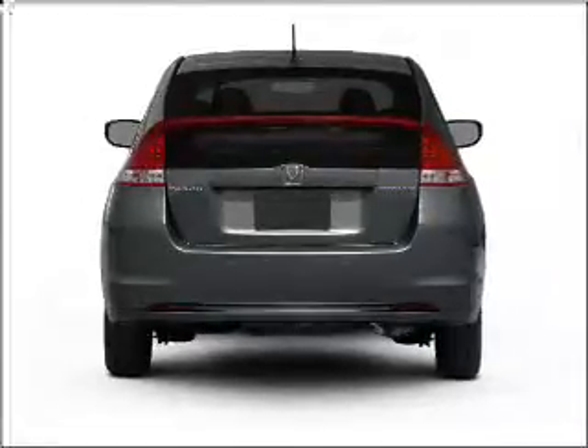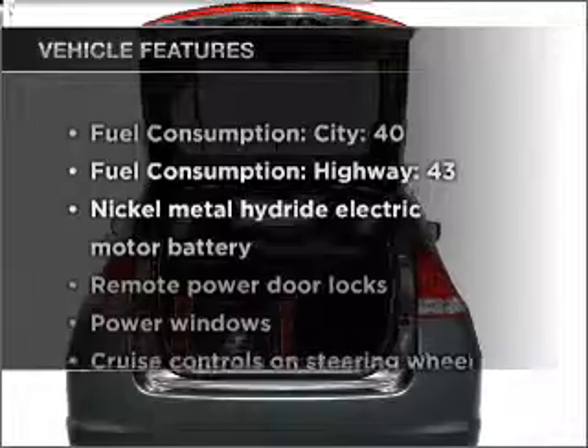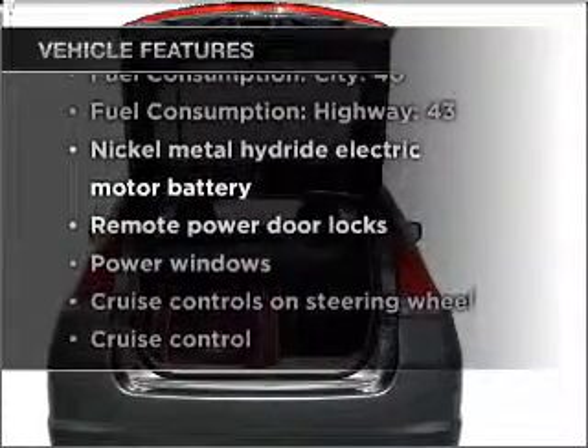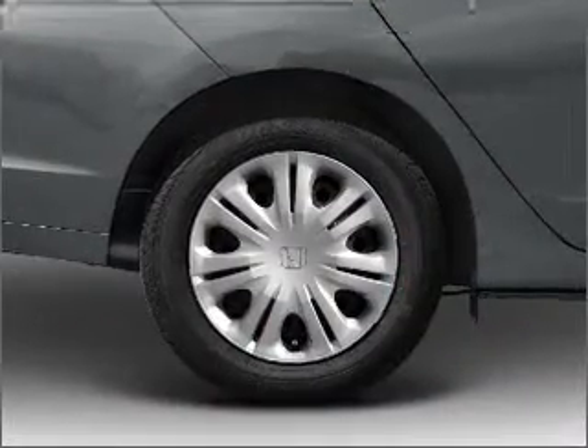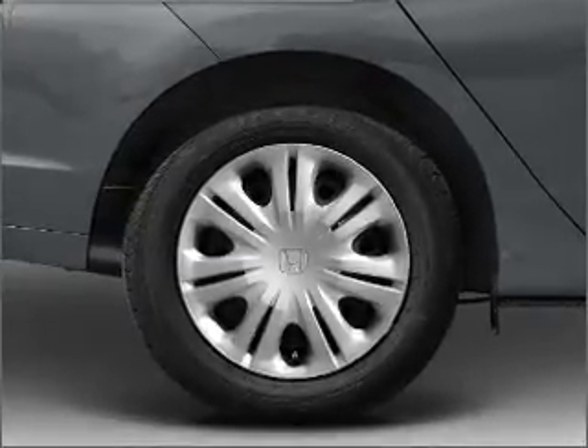Brake safely with the anti-lock braking system, and memory settings are one of many features. Plus enjoy these notable features: air conditioning, door locks, power windows, power steering, cruise control, power mirrors, an alarm system, and an AM/FM stereo with a CD player.